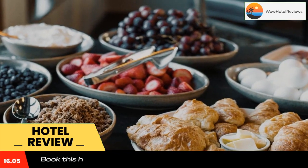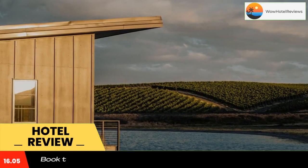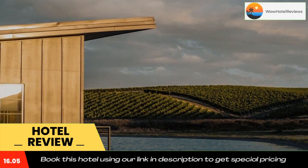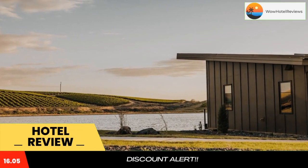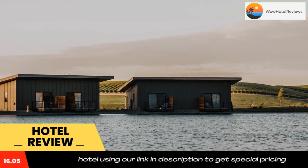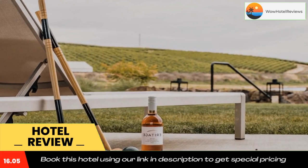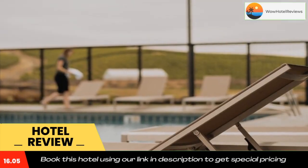The property provides a shared lounge, a concierge service, and luggage storage for guests. The resort offers a continental or buffet breakfast. Heritage Resort has a sun terrace. Guests will be able to enjoy activities in and around Walla Walla like hiking and canoeing. Valley Grove is 1.9 miles from Heritage Resort, while Hadley is 5.2 miles from the property.